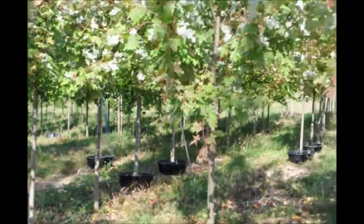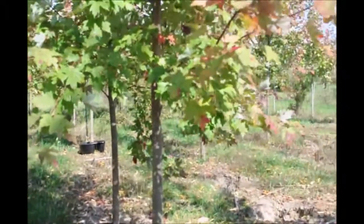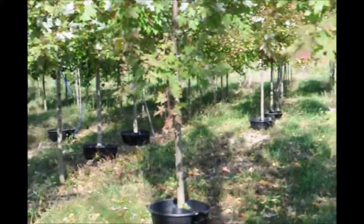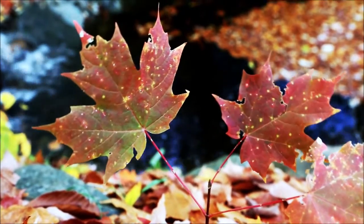These are red maples we're going to be digging here at Highland Hill Farm. We're on Route 313 in Fountainville, PA. You can call us for red maple trees at 215-651-8329.